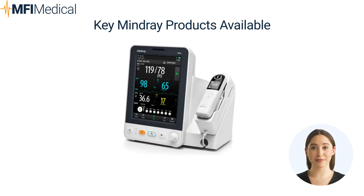Fourth, veterinary solutions. Mindray also extends its technological expertise to the veterinary field, offering specialized equipment for animal healthcare.